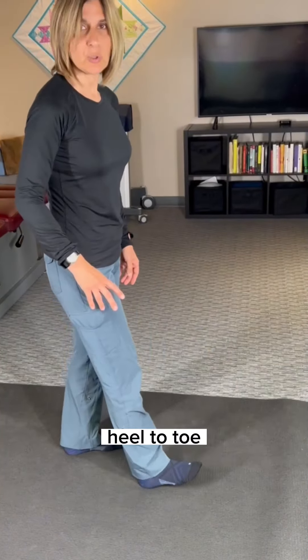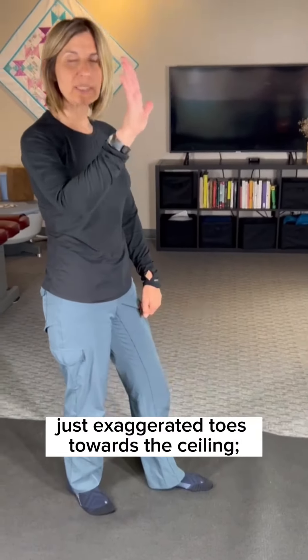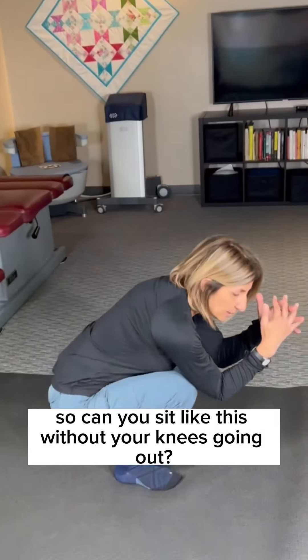Number four: heel-to-toe exaggerated walking, about 250 to 300 steps. Heel, toe, heel, toe — just exaggerated, with toes towards the ceiling.